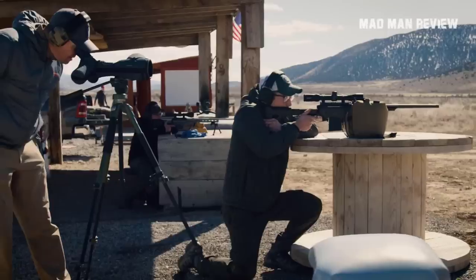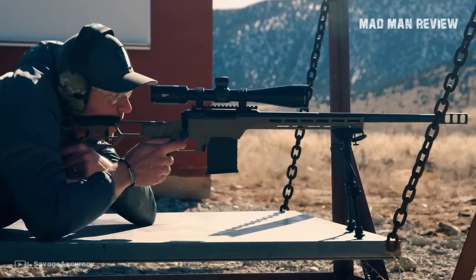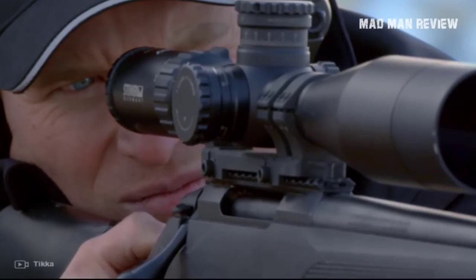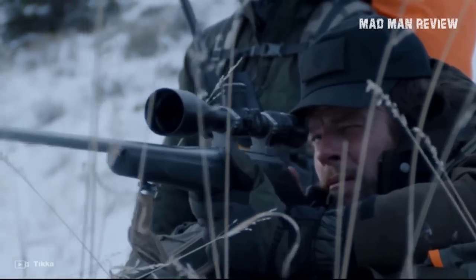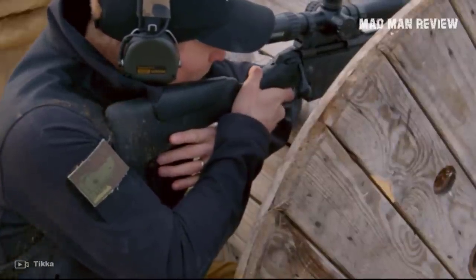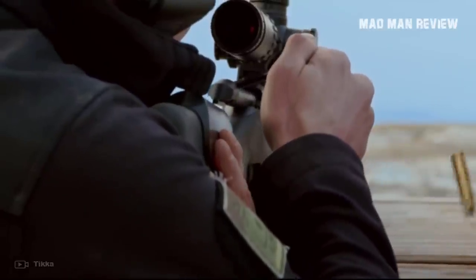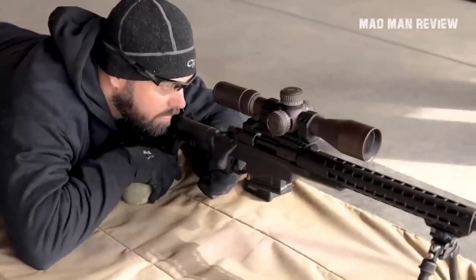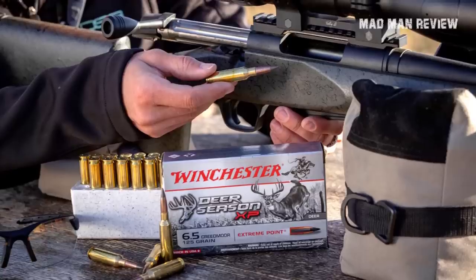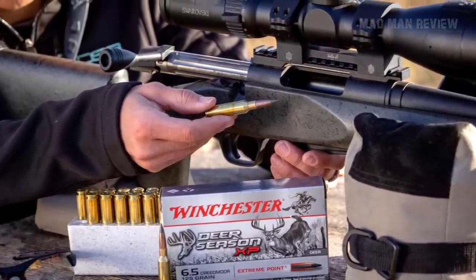I'm also fully aware that there are many other value-packed options out there, but we would be here all day if we have to look at all of them. It pained me to have to choose only 10. But if you think that there's a precision rifle that deserves to be on this list, why not let others know in the comment section down below? We'd love to hear your thoughts. If you enjoyed the video, hit the like button, subscribe to our channel if you haven't already so you can see more content like this in the future. Also hit that bell icon so you don't miss out when a new episode comes out. Thank you so much for watching and I'll see you in the next episode.